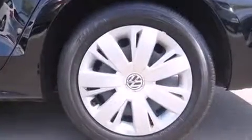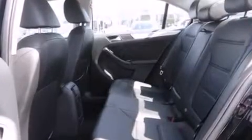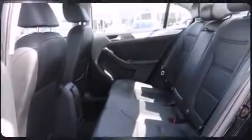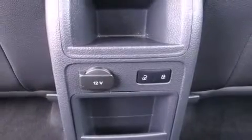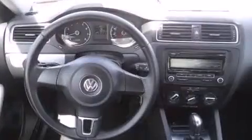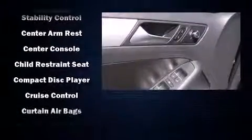Volkswagen ensures the safety and security of its passengers with equipment such as dual front impact airbags, front side impact airbags, traction control, brake assist, ignition disabling, and four-wheel disc brakes with ABS. For added security, dynamic stability control supplements the drivetrain.